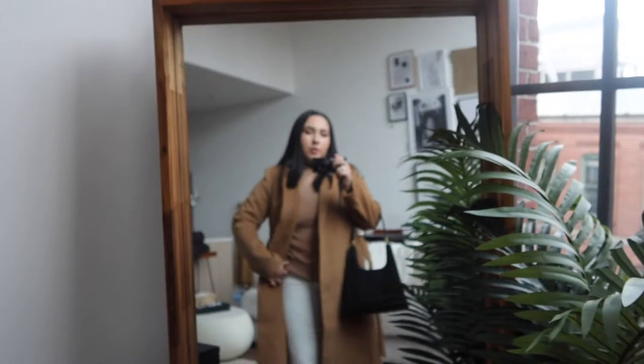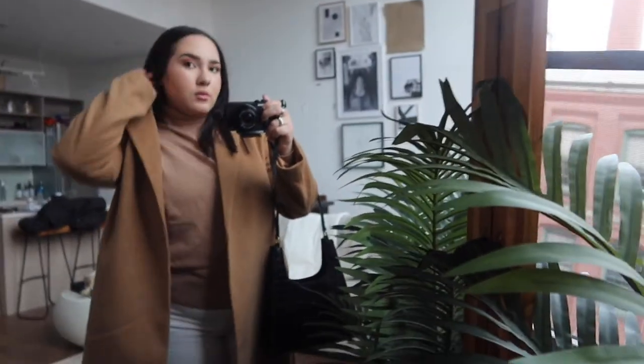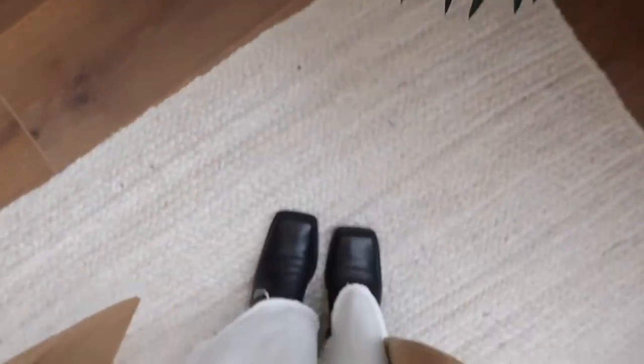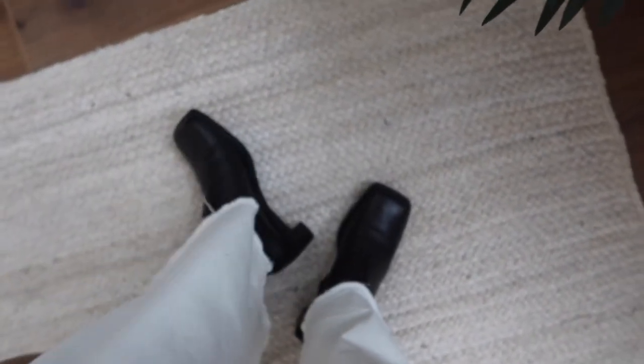Okay guys, this is day number two — Saturday of the weekend in my outfits video. I'm kind of going for that whole monochrome look. I have a camel jacket, it's pretty long, and it's from H&M. Then I have a camel turtleneck from H&M, a little bag, my white flare jeans from H&M, and these really fun square-toe heels from Zara — got them last season.